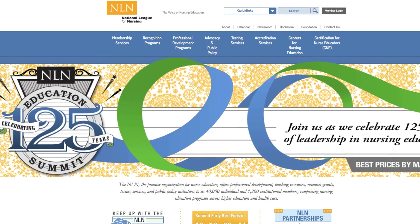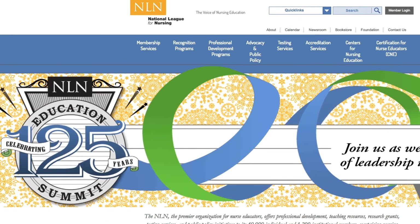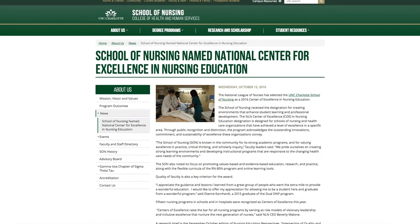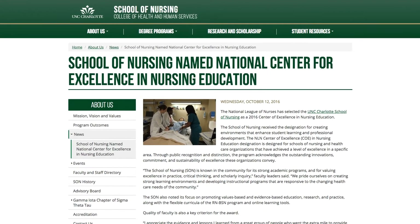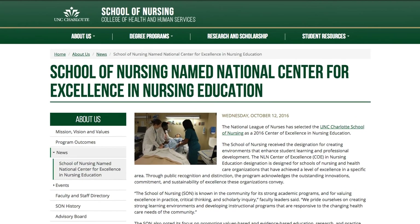Do we have any objective measures that show how well UNC Charlotte is doing at preparing students? Yes. In 2016, UNC Charlotte School of Nursing was named an NLN — the National League for Nursing — Center for Excellence. I believe simulation played a great part in preparing our school to achieve that. In 2016, there were only 15 nursing programs nationally that gained that designation, so we're pretty proud of that.